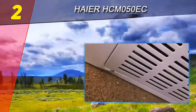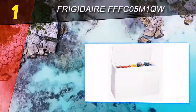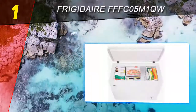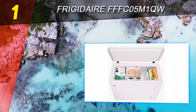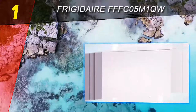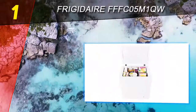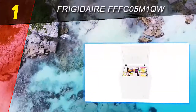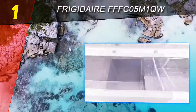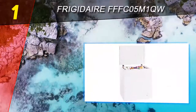Coming in at number one on our list: the Frigidaire FFFC05M1QW. When you buy this chest freezer you are getting a decent amount of storage space for a compact freezer. This appliance provides 5.1 cubic feet of interior space and can serve a small household well. There is ample room for all the frozen foods you want to keep available for entertaining and for economy purposes, since it's always satisfying to stock up on grocery sales.